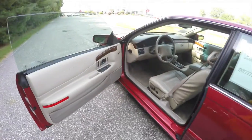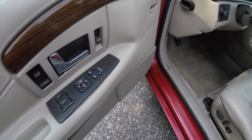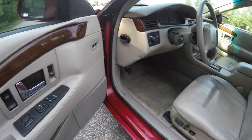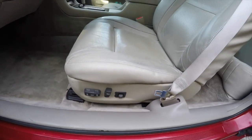Let's take a look at the interior. Inside we have power heated mirrors, power windows, and power door locks. We also have two-driver memory with easy exit feature, genuine Zebrano wood trim, and an eight-way power driver and passenger seat.